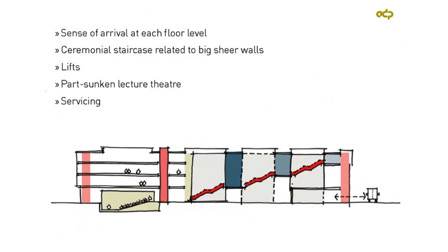A long section reinforces the principles of these grand staircase flights leading up through the building and the sense of arrival we wanted to create at each floor level. You can also see the way in which the lecture theatre is dug into the ground. The scheme then developed with more detailed plans.